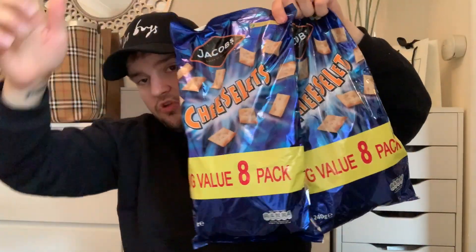Mum loves a Cheeselit and my family are coming down to visit soon, so we had to get a few snacks. These are 99p for a pack of eight Cheeselits and mum absolutely loves them. We always get them at Christmas time — really cheap, eight packs for a pound. You can't even get that in Poundland.